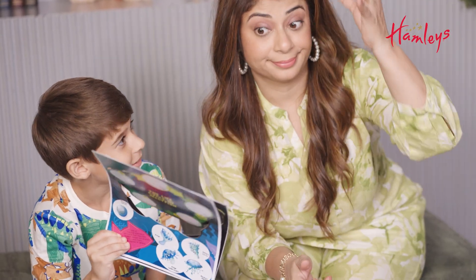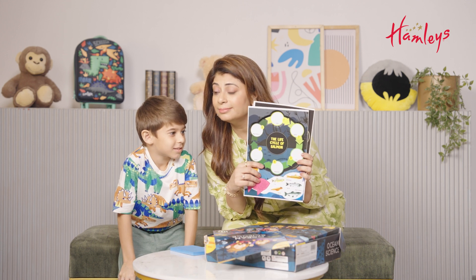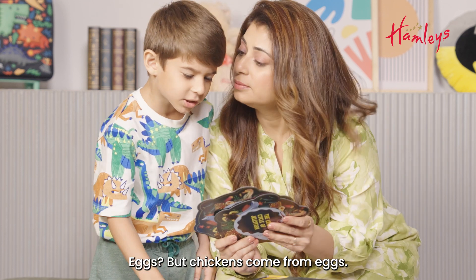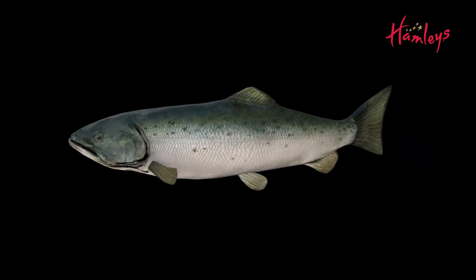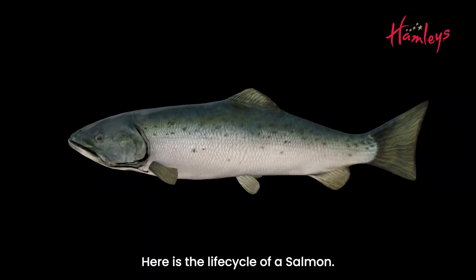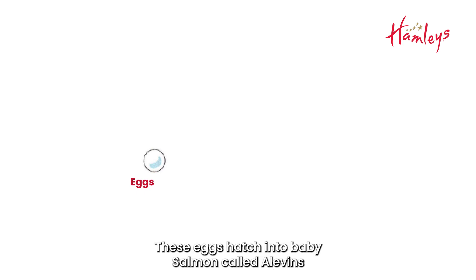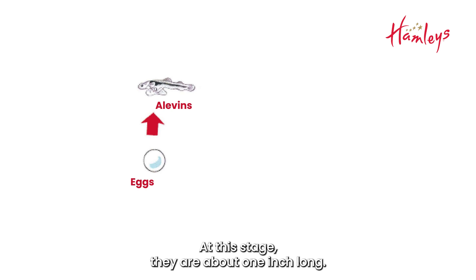What is this? Cake? This is the life cycle of a salmon. Eggs? But chickens come from eggs. Yes, but so do other animals and fish. Look at this. Here is the life cycle of a salmon. Mommy salmon lays eggs. These eggs hatch into baby salmon called alevin and have the yolk sac attached to their bodies. At this stage, they are about one inch long. As they are five or ten weeks old, alevin begin to swim and feed for themselves.